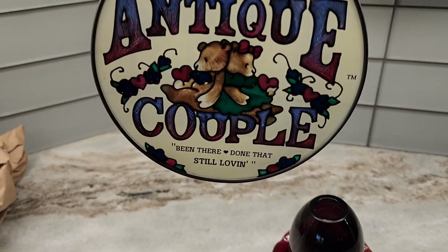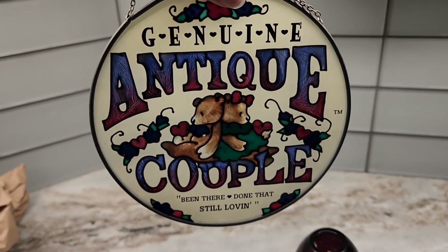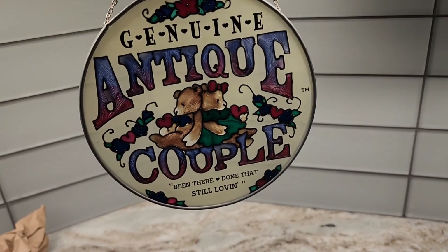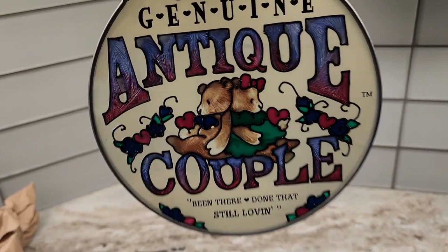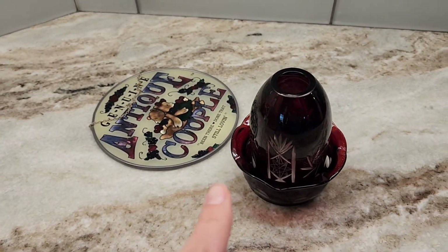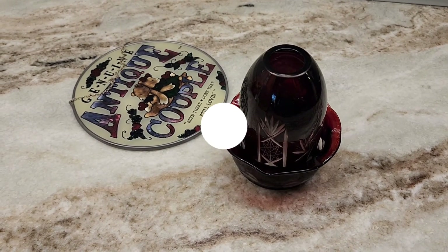Look at how cute it is. You can see it — 'been there, done that, still loving it.' It's so cute. It says TM on it so I don't think it was a handmade piece. Alright, thank you to all who are watching. The next video will be the part 2 when I went to the Goodwill. Thank you for watching — like and subscribe.